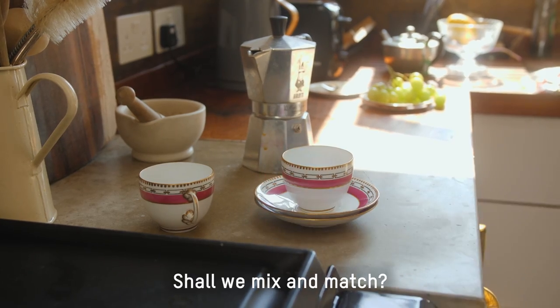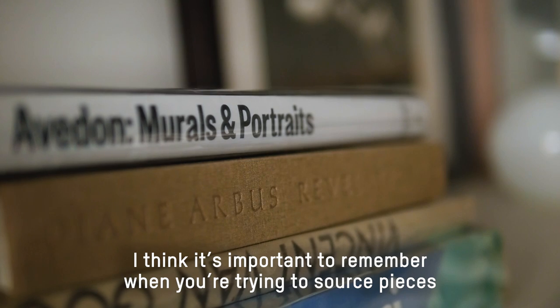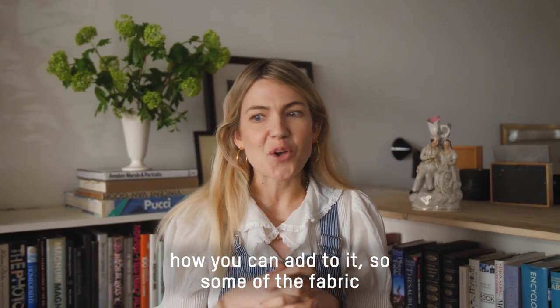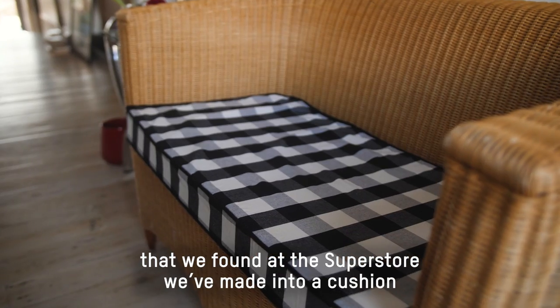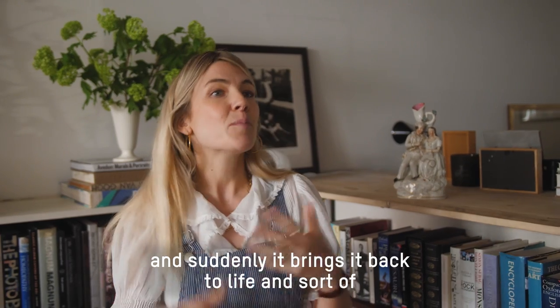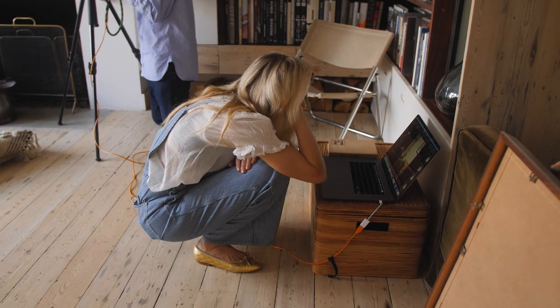Should we mix and match? Or this? Look — $8.99. I think it's important to remember when you're trying to source pieces how you can add to them. Some of the fabric that we found at the Superstore we made into a cushion that's gone onto a wicker sofa we found there, and suddenly it brings it back to life and makes it a bit more relevant to the modern day.